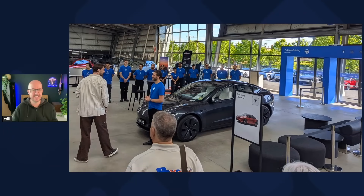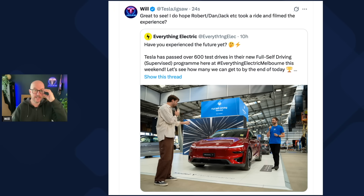Next up, the Everything Electric show is going on in Australia right now. Tesla are running test drives with 20 FSD-equipped vehicles at the Everything Electric show in Melbourne, aiming for over 600 test drives over the weekend — and they have smashed that target, passing 600 test drives. I do hope some of the team there get to have a ride and film the experience — it would blow them away and get them excited for Tesla and the future of autonomous cars, robo-taxis, Cybercabs, and everything else.